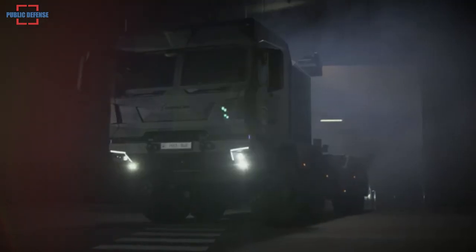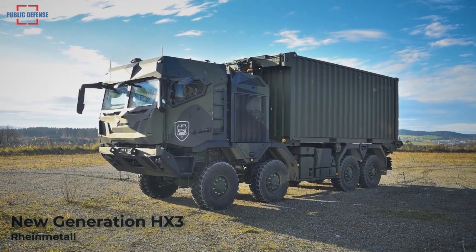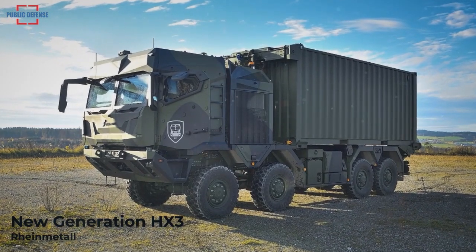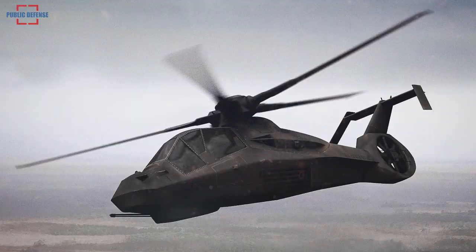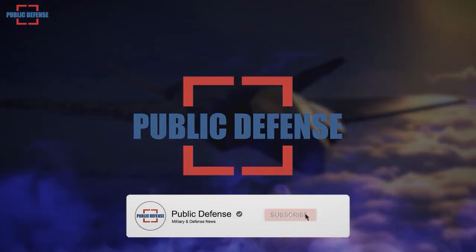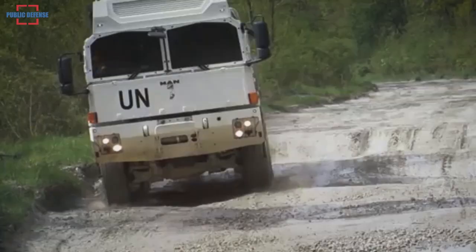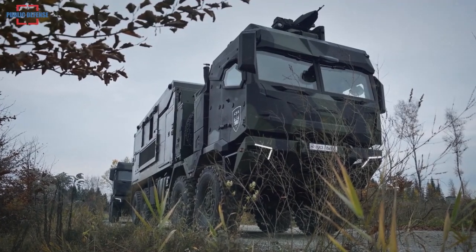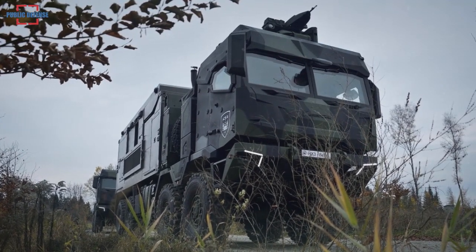Rheinmetall unveiled the HX3, the latest generation of its HX family of heavy-duty trucks. Completely redesigned, this future-proof military truck addresses contemporary military and automotive megatrends by drawing on innovative new technologies.